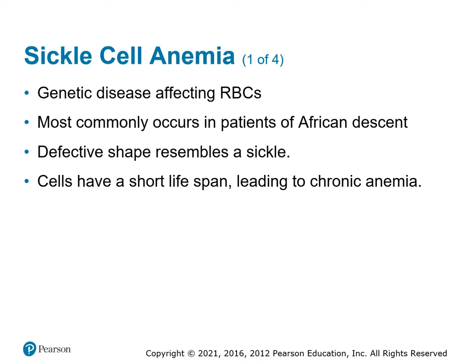One disease that causes a change in red blood cells is sickle cell anemia, most commonly occurring in patients of African descent. Instead of the normal donut shape of a red blood cell, the cell looks more like a sickle — that's where the name comes from. The cells die quickly because of this poor shape, and they can't process their own nutrients, so they don't last very long, resulting in chronic anemia.